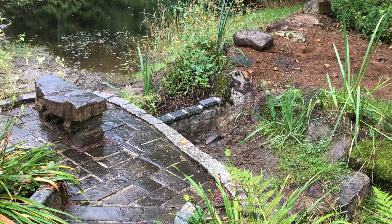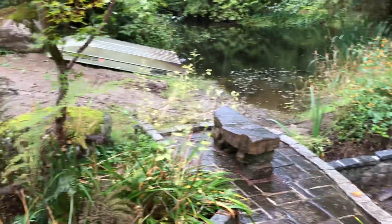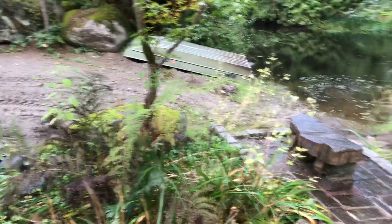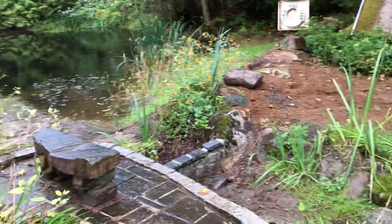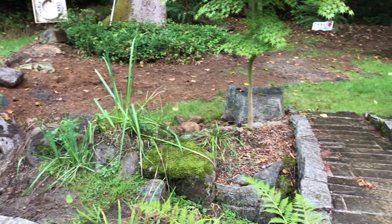Great news — the pond level is coming up. So if you've been here recently, or if you haven't been here recently, you're probably wondering what is going on over here. We've been moving around a little dirt, and Tim's been doing some work.